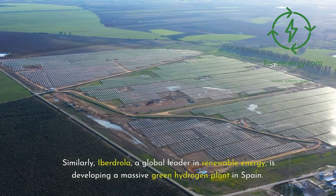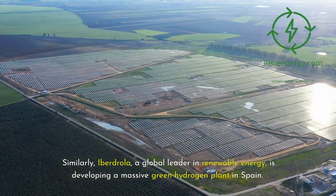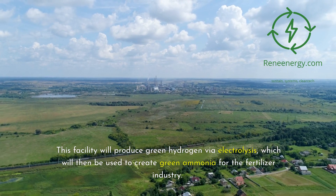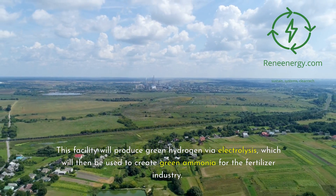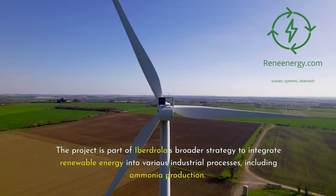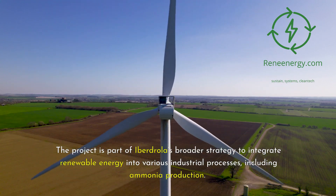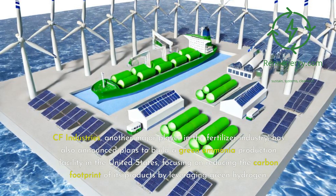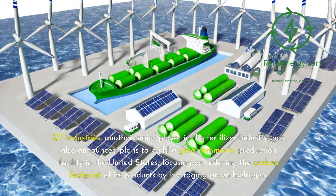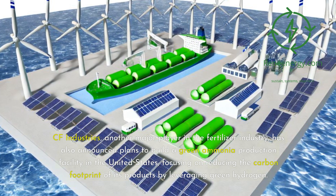Similarly, Iberdrola, a global leader in renewable energy, is developing a massive green hydrogen plant in Spain. This facility will produce green hydrogen via electrolysis, which will then be used to create green ammonia for the fertilizer industry. The project is part of Iberdrola's broader strategy to integrate renewable energy into various industrial processes, including ammonia production. CF Industries, another major player in the fertilizer industry, has also announced plans to build a green ammonia production facility in the United States, focusing on reducing the carbon footprint of its products by leveraging green hydrogen.